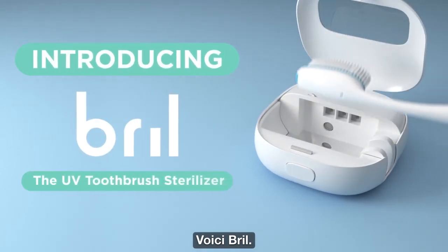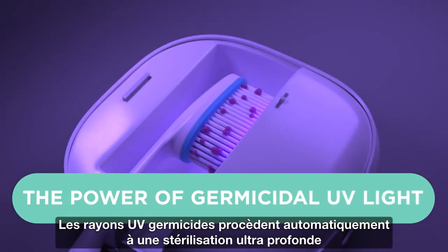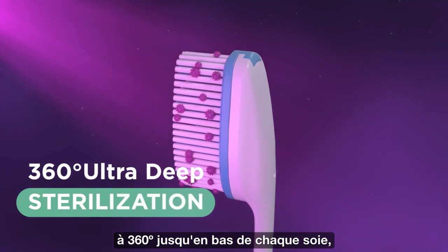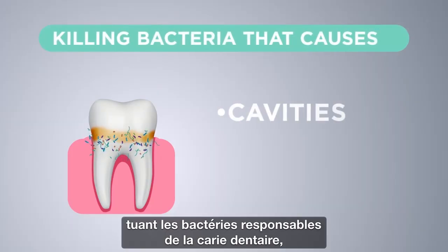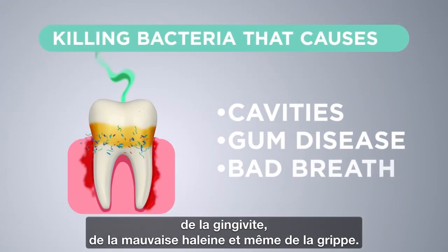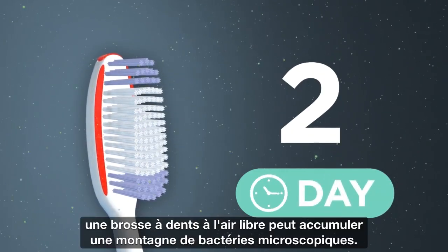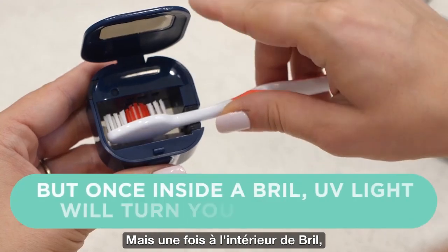Introducing Brill. Brill keeps your toothbrush brilliant with the power of germicidal UV light. It automatically starts a 360-degree ultra-deep sterilization to the bottom of every bristle, killing bacteria that causes cavities, gum disease, bad breath, and even the flu. Over time an exposed toothbrush can collect a mountain of microscopic bacteria, but once inside a Brill, that's eliminated.